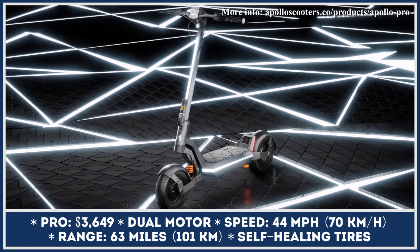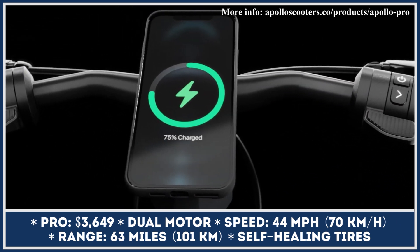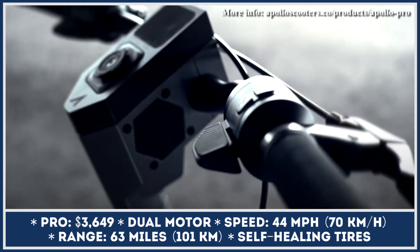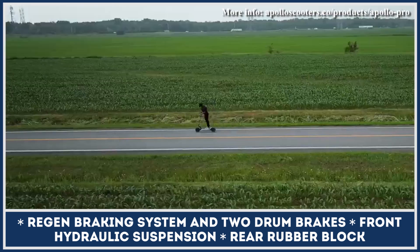The Phantom is not the only Apollo Scooter getting an update this year. The company is also bringing an improved version of the Apollo Pro Scooter at the end of the year. The scooter's dual-motor powertrain will receive a new Mach 2 controller that would guarantee speeds up to 43 miles per hour, while maintaining range expectations of 62 miles.